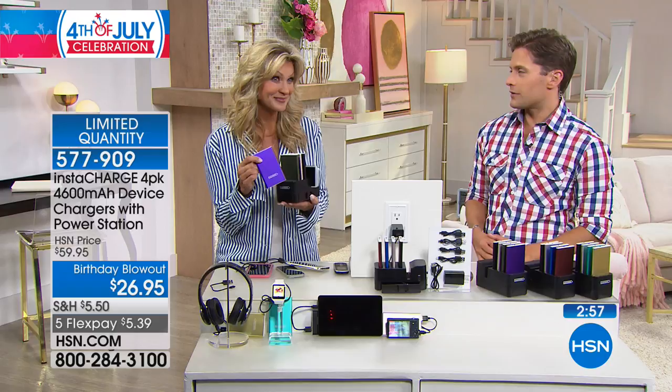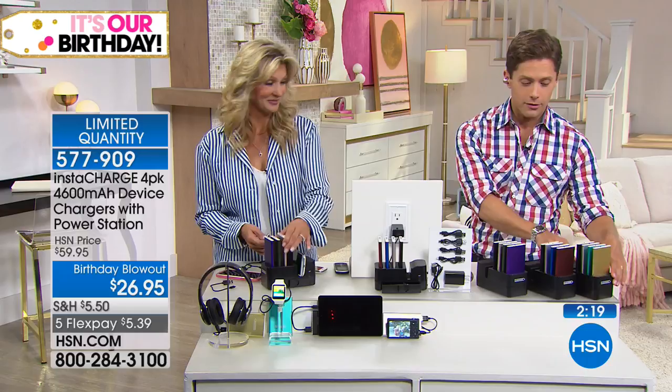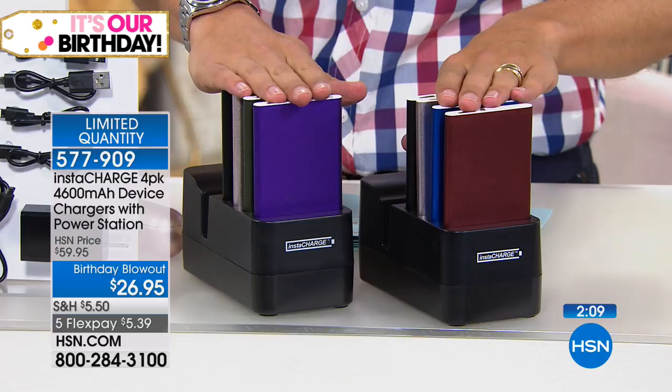Whether it's summer vacation, 4th of July, or back-to-school season, you now have something that will charge all your portable devices. Everything has a home — drop them into the home base and they automatically recharge. Each 4,600 milliamp device is rechargeable hundreds of times and will outlive your current cell phone. Our gold set is officially gone. Purple will sell out next, followed by maroon. Two minutes or sellout — less than 300 available, and it's a $60 kit.